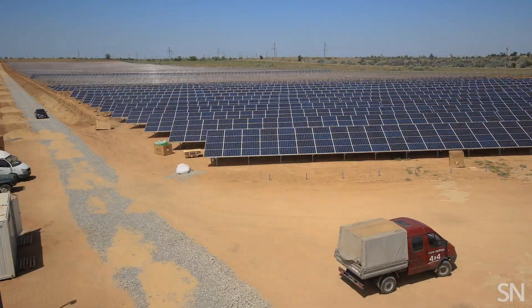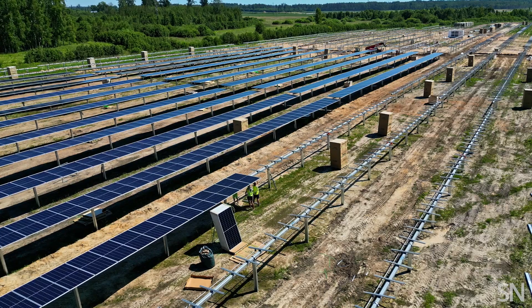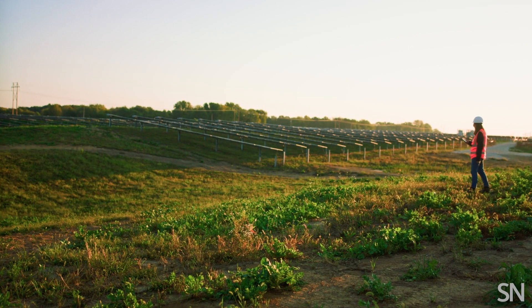Solar production in the U.S. really started to pick up around 2012. As solar really became mainstream, there was a lot more concern about land use changes.